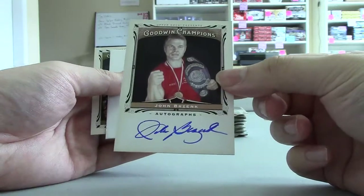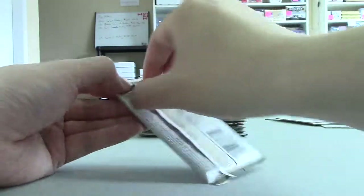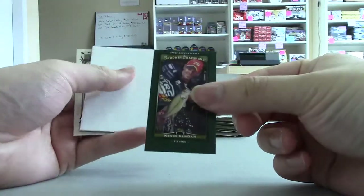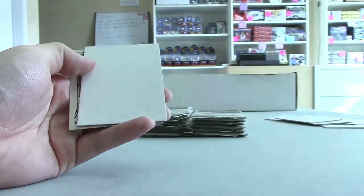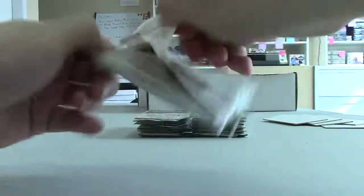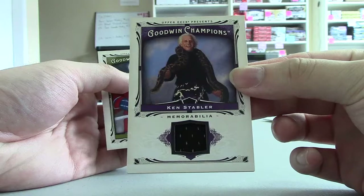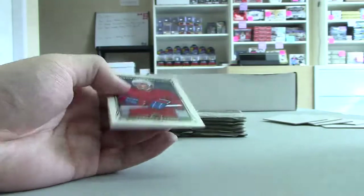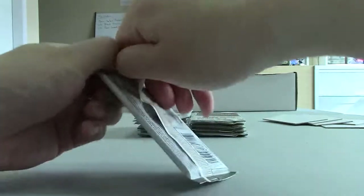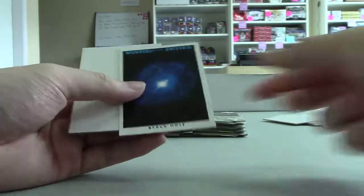And we got an Otto of John Bresink — looks like a boxer. Lady Luckmini of Kevin Van Damme. Got a relic of Ken Stabler. For some reason he has a snake around his neck.